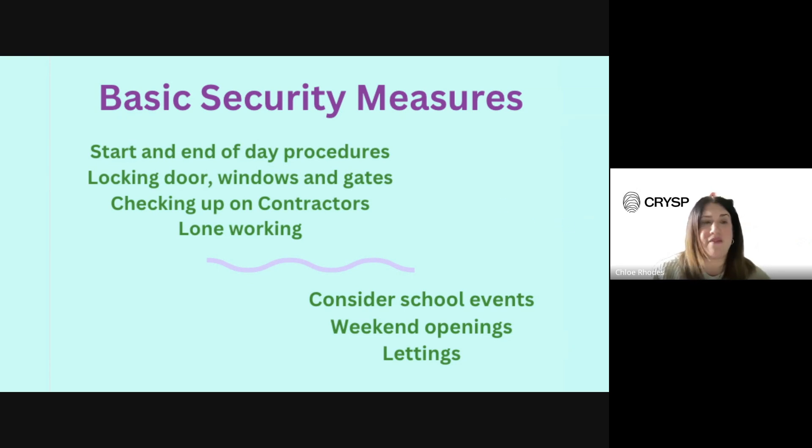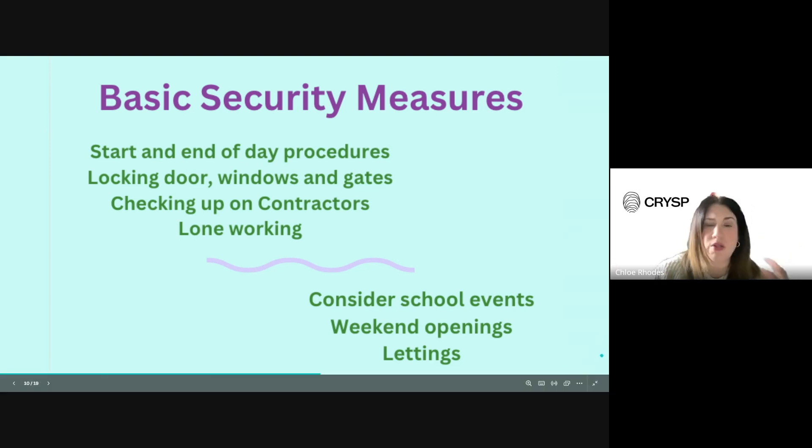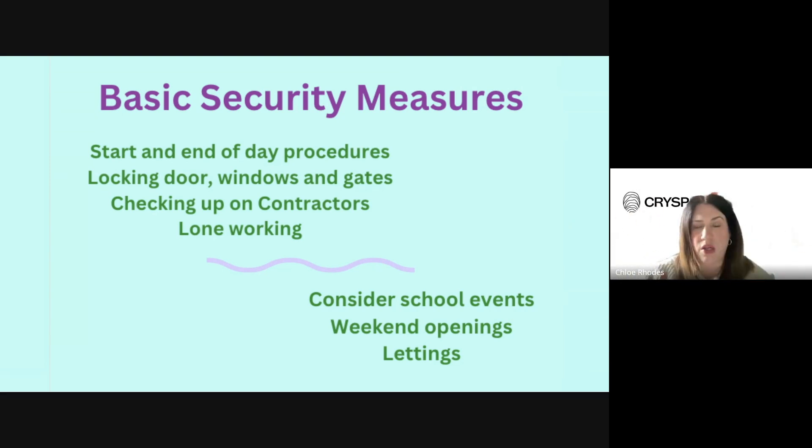Make sure you have a robust lone working risk assessment in place - we don't want people in buildings late and putting themselves at risk. For school events such as parents evenings, performances and school fairs, security still needs to be monitored to ensure the right people are entering the building. This could be managed through an appointment system, a ticket system, and by monitoring entry points. Ideally keep just one point of entry and limit how far visitors can actually enter your premises - use corridor doors and double doors to stop people wandering further into the building.